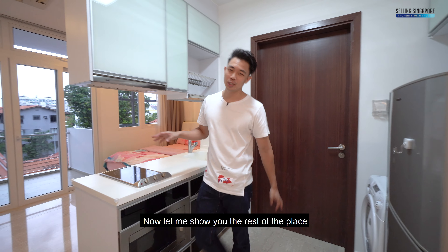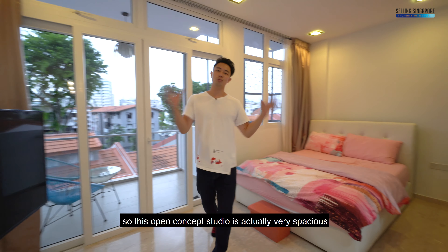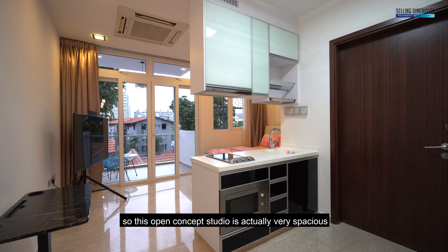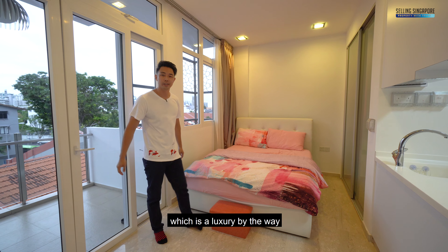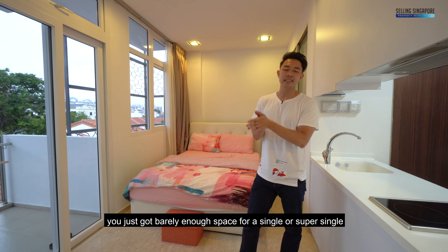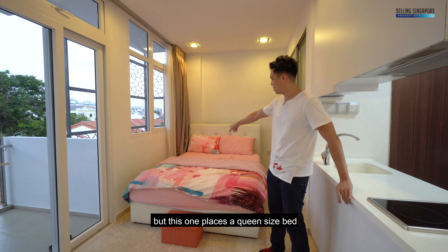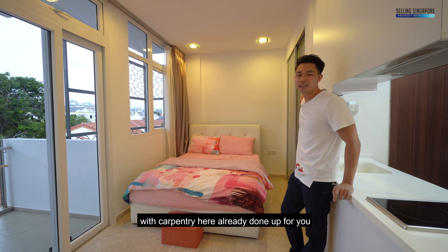Now let me show you the rest of the place. So we're going inside the living room right now. This open concept studio is actually very spacious. You've got enough space for a queen size bed, which is a luxury by the way. Usually in studios you'd barely have enough space for a single or super single, but this one places a queen size bed with carpentry already done up for you.